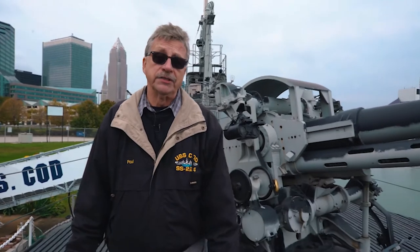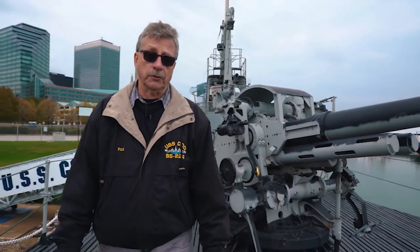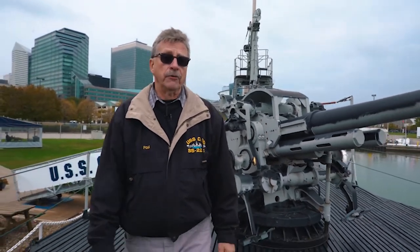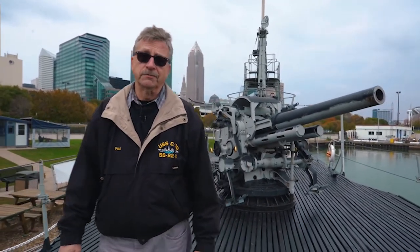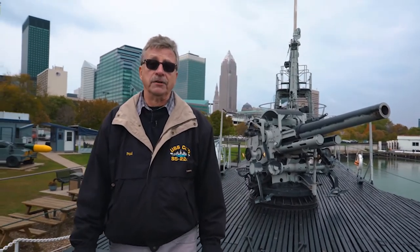This is the Mark 40 5-inch-25 deck gun common to U.S. submarines in World War II. These were very desired by the captains by the end of the war. Early on they had a 4-inch gun, which was not as effective and very difficult to work with. These were a great upgrade because towards the end of the war we had smaller ships, and these subs actually became gunboats, which meant they came to the surface and used their deck guns rather than torpedoes.